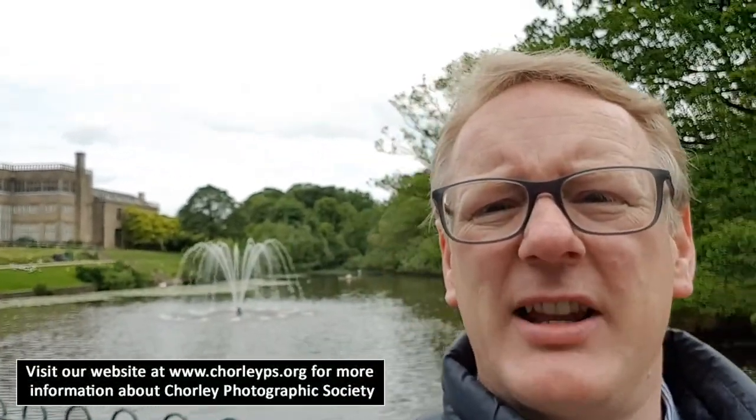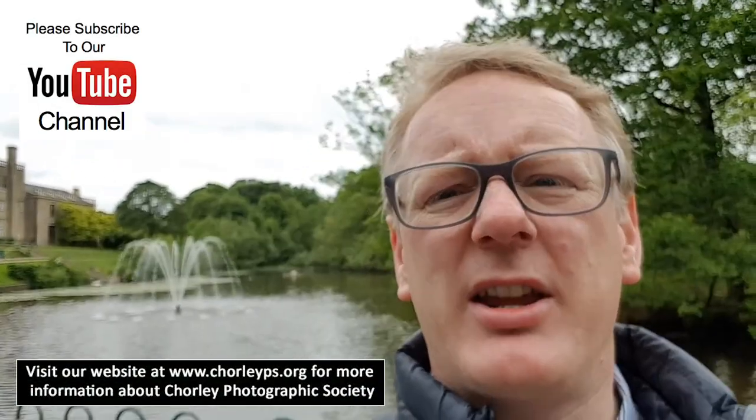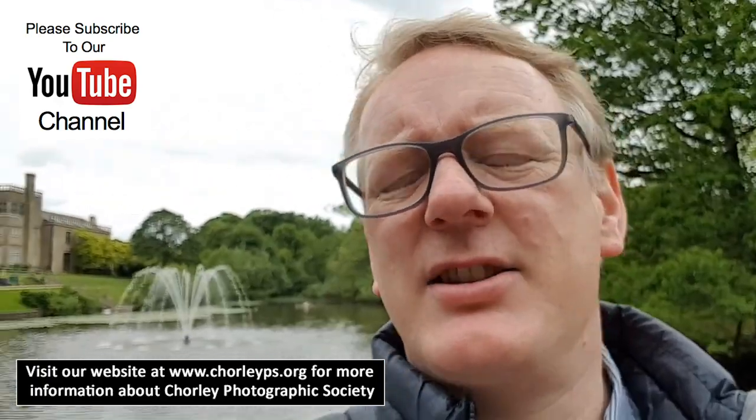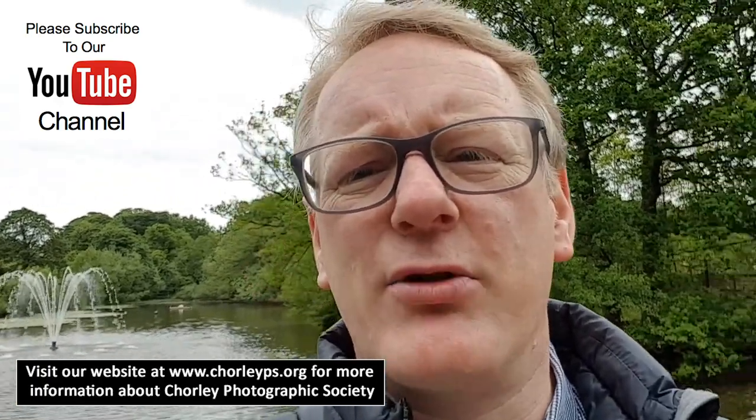The building behind me is Astley Hall and it's one of the great landmarks in Chorley. There's a big park here that's got everything in it from a petting centre to a kids' playground and lots of other things. It's a great location, but for us today marks the start of our annual photographic exhibition in the hall behind us.